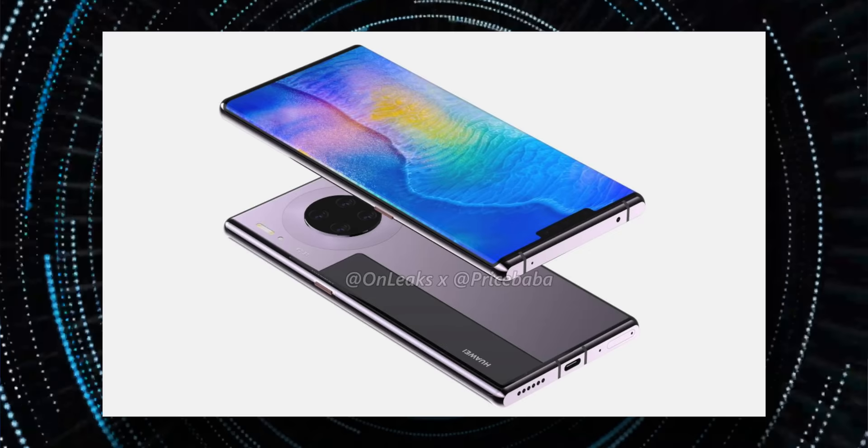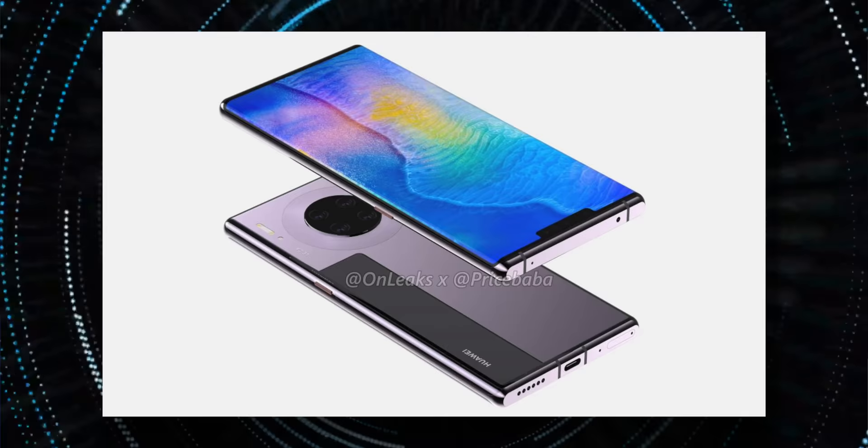It also doesn't look like we're going to get physical volume buttons on the Mate 30 Pro. They're going to be touch-capacitive buttons, similar to the squeeze technology we've seen on the Google Pixel 3, for example.